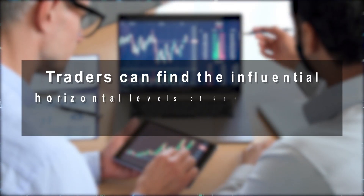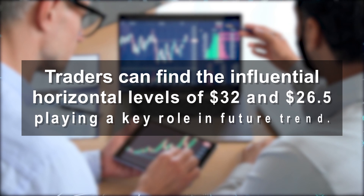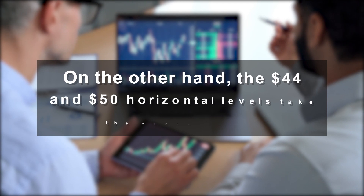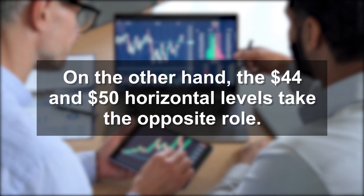Traders can find the influential horizontal levels of $32 and $26.50 playing a key role in the future trend. On the other hand, the $44 and $50 horizontal levels take the opposite role as resistance targets.